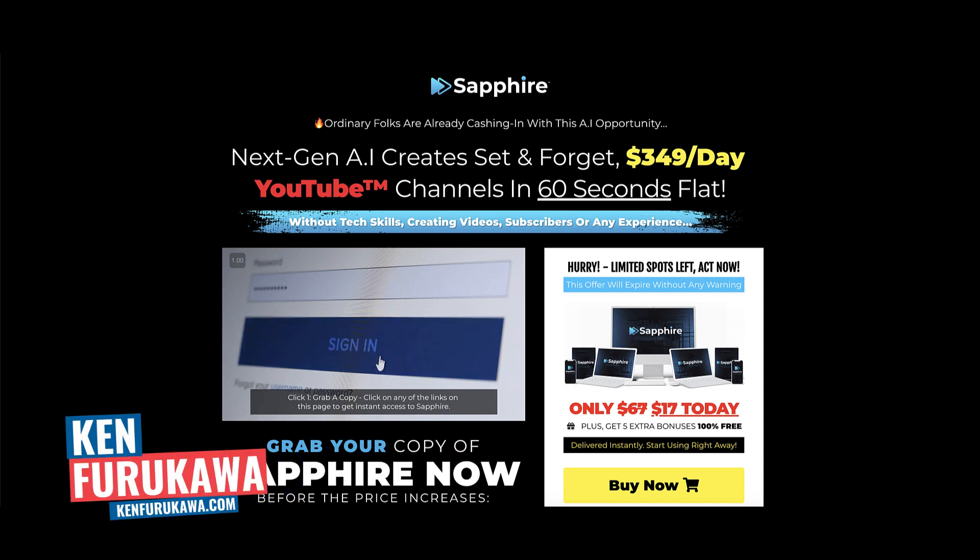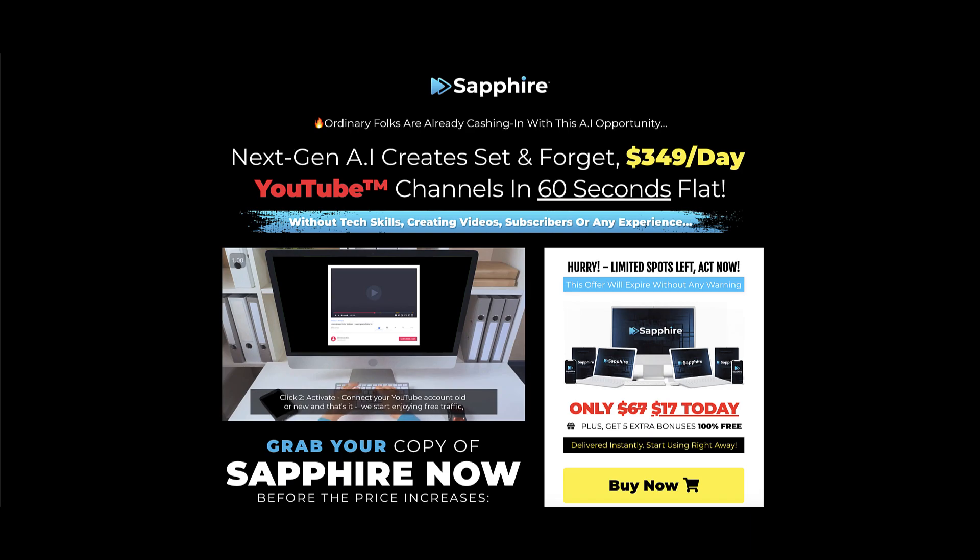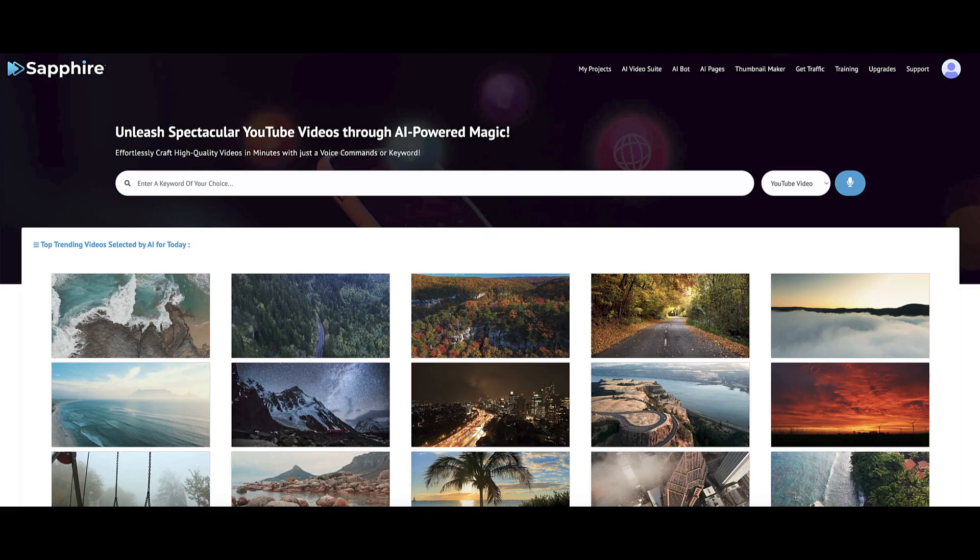In this video, I'm going to do a review of Sapphire, a product by Billy Dar that's available on Warrior Plus. I'm going to take you guys inside the members area. We're going to talk about Sapphire, then we're going to go over the sales funnel. And lastly, I'm going to give you my personal opinion about Sapphire. So if you're ready, let's dive right in.